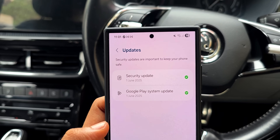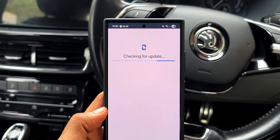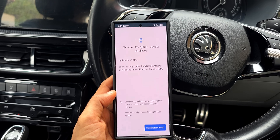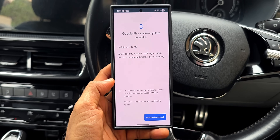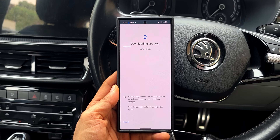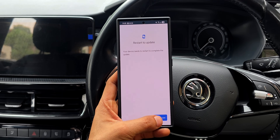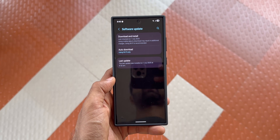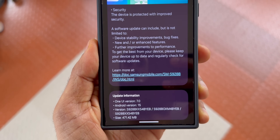Once you've installed the June Google Play System Update, check again — there may be an additional incremental update. When I checked, I saw another 12 MB update, which was a third update, and I went ahead and installed that as well. Don't ignore security patches and Google Play System Updates; they're not there to slow down your device. These updates keep your phone safe from malware, viruses, and more.